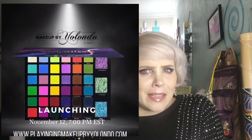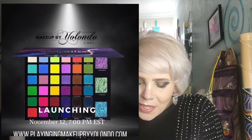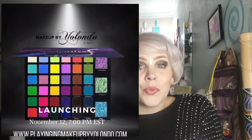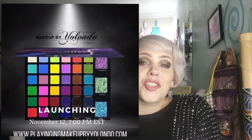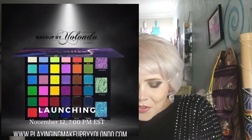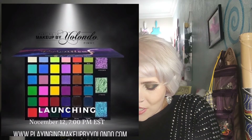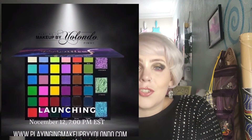Up next is an update the whole beauty community has been waiting for ever — this is Playing in Makeup by Yolando, the Relentless palette. This is finally going to launch. It's going to launch on November the 12th and it's got 39 shades, mattes and shimmers. It's going to be available November 12th at 7pm Eastern time.